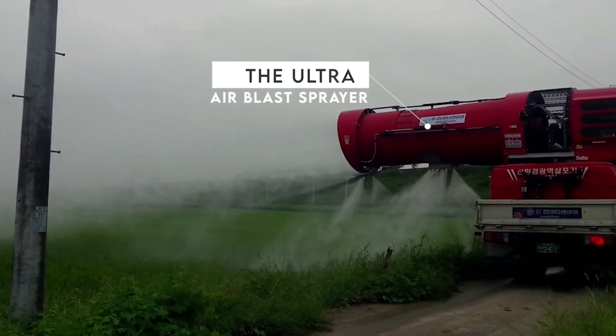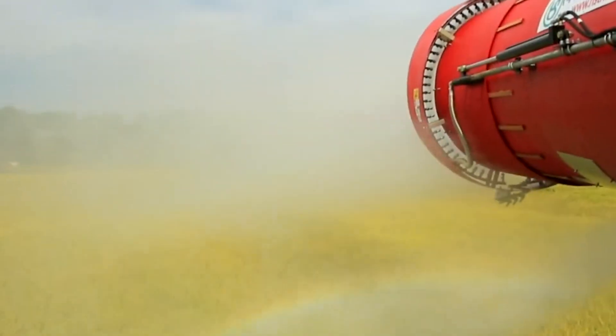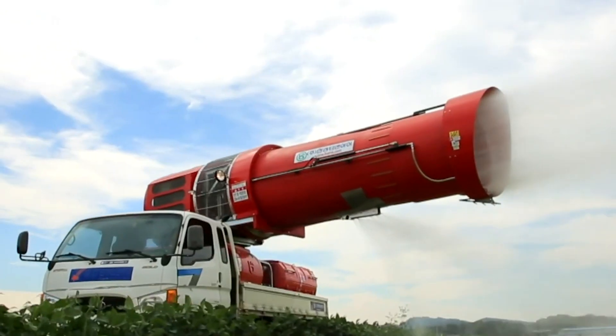Observe how the Ultra AirB Sprayer releases vaporized chemicals on a large area to take care of pest problems. You can certainly look forward to a pest-free farming season after this.